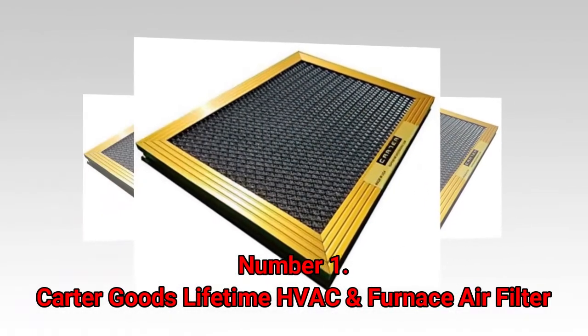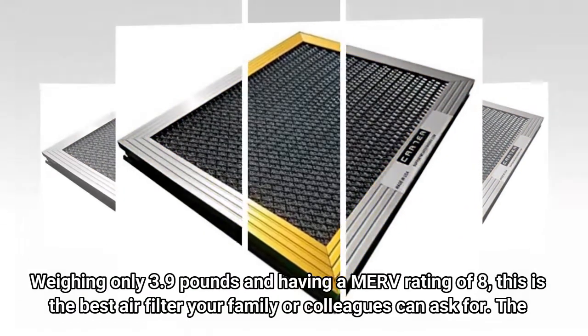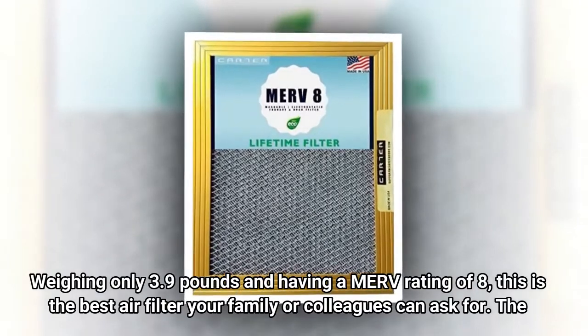Number 1: Carter Goods Lifetime HVAC and Furnace Air Filter. Weighing only 3.9 pounds and having a MERV rating of 8, this is the best air filter your family or colleagues can ask for.